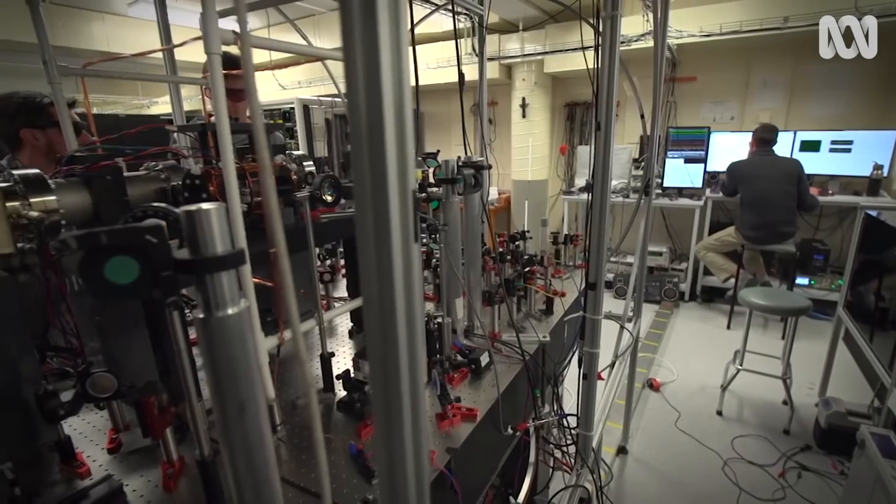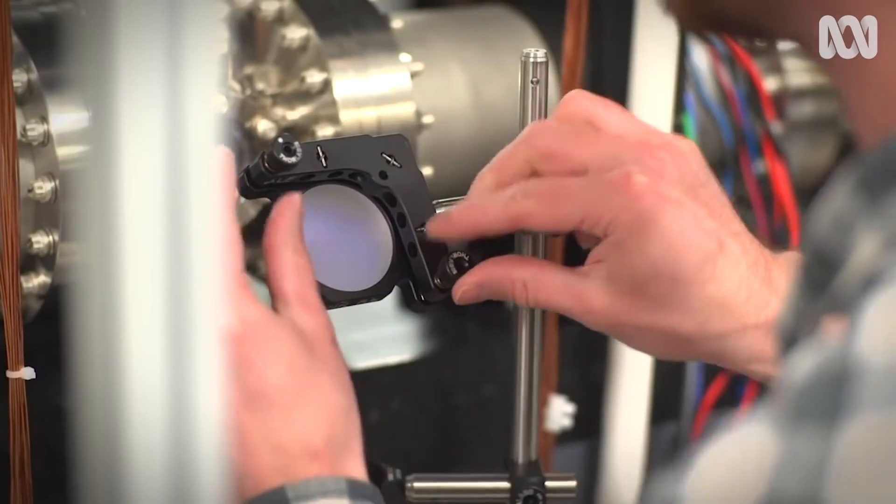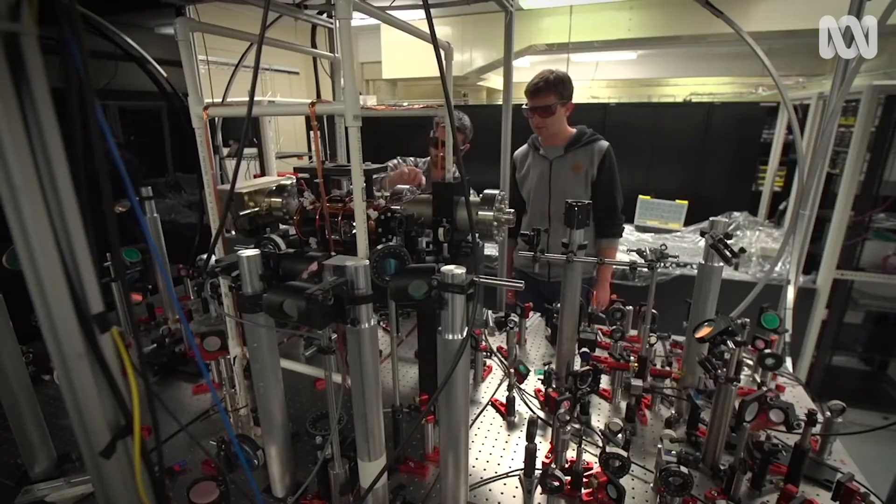But if you could look at the light, if you had some magic camera that could see the light going around, it would be this sort of frozen ball of light. The individual photons would be travelling pretty quickly backwards and forwards, but you'd just see a blob of light sitting there in space.